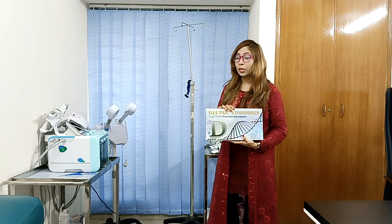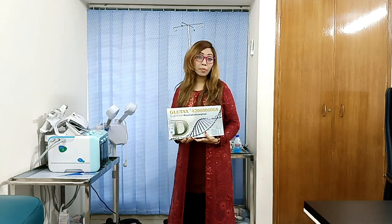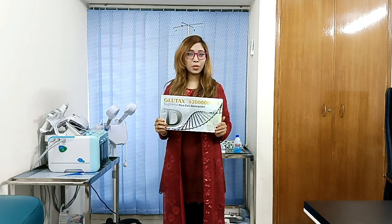Today I am presenting one of our most famous laser-medicated aesthetic treatments: the Glutathione IV Drip Treatment. We have different countries, different brands, and different power Glutathione IV Drip Treatment boxes.